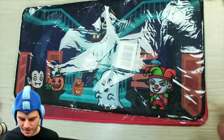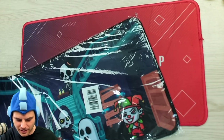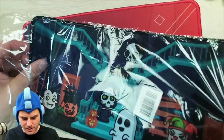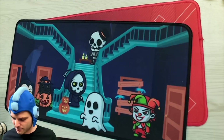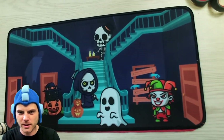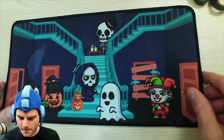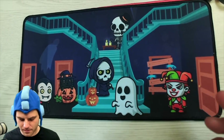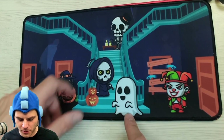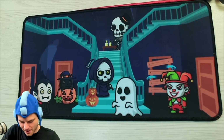First, we have characters again. There were characters last year that were really cool. These look like the same design or similar design, but the characters are a little bit different. I believe the Grim Reaper was there before. And we have a Jester, a cat, a jack-o'-lantern, a vampire, a ghost, a skeleton. This is really cool — so that's my mat for now.